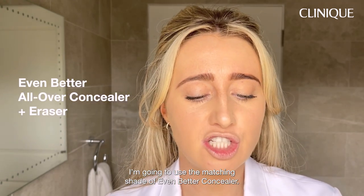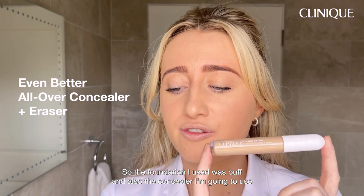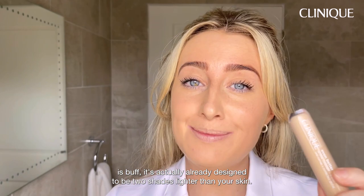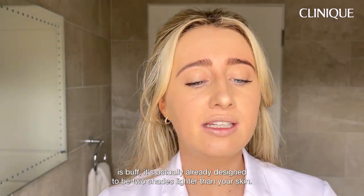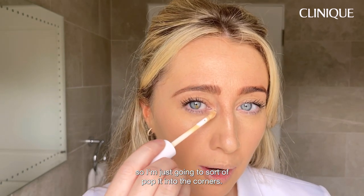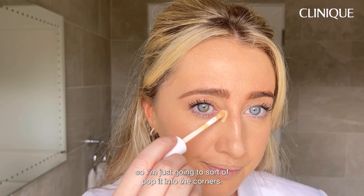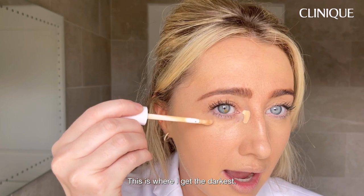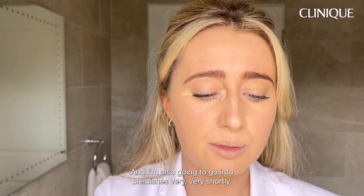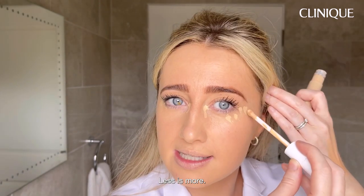I'm going to use the matching shade of Even Better Concealer — so the foundation I used was Buff and the concealer is also Buff. It's actually already designed to be two shades lighter than your skin. It's got a little dual foot applicator, so I'm just going to pop it into the corners — this is where I get the darkest — a little bit underneath the eye and the outer corner as well. Less is more.